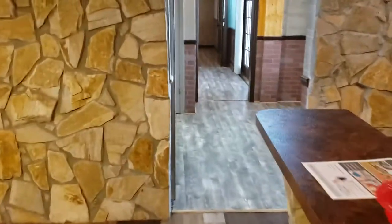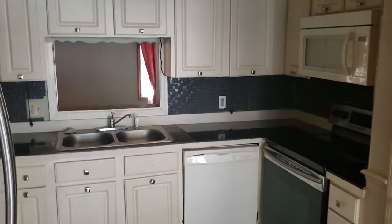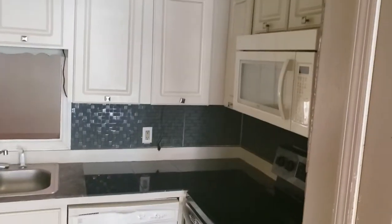Let's go ahead on to the kitchen, right off the bar area. We've got stainless steel appliances — refrigerator, stove, and then just a standard dishwasher and microwave.